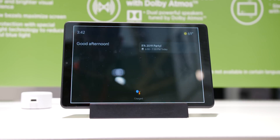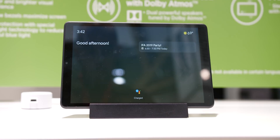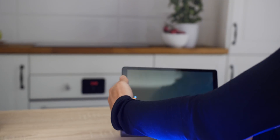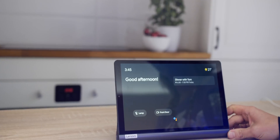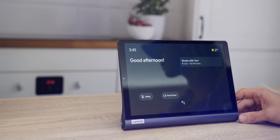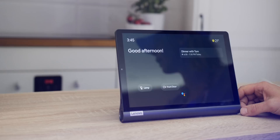Firstly, the dark themed interface is exponentially better than the bright eye-searing white that you see on smart displays currently — I do genuinely love how it looks. The interface too has had a slight reshuffle, as connected devices only show when available, not exactly like on smart displays, but the layout feels a little more suitable for a smartphone or tablet.